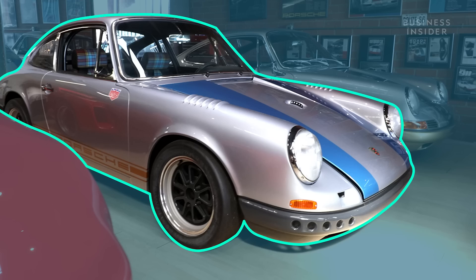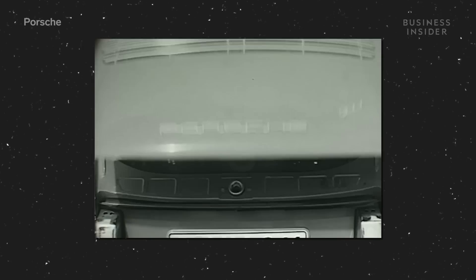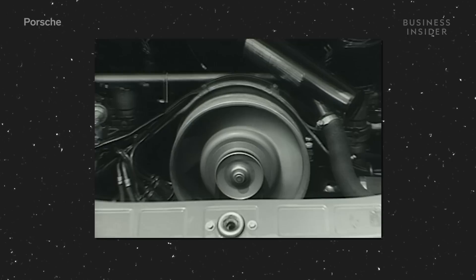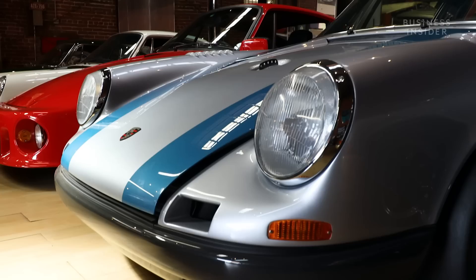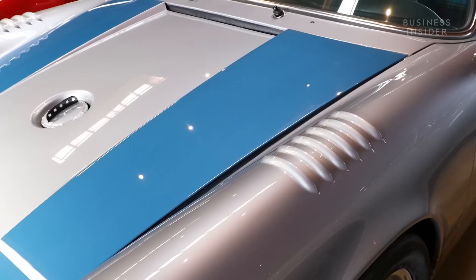This is a 67 911S. The short-wheelbase 911 debuted in 1964 with a two-liter motor and approximately 130 horsepower. By 1967, Porsche had debuted the 911S — same two-liter motor, but different cam and different carb setup, now producing 160 horsepower. I own five 67 S's; I'm now down to two, but this is a holy grail car. They're now worth probably 10 times what I paid for them.